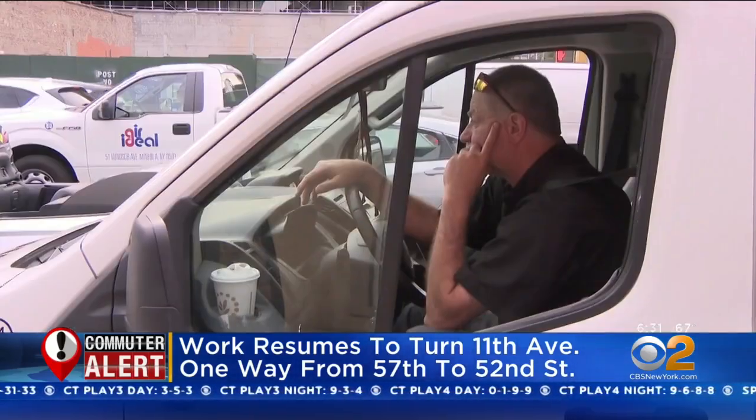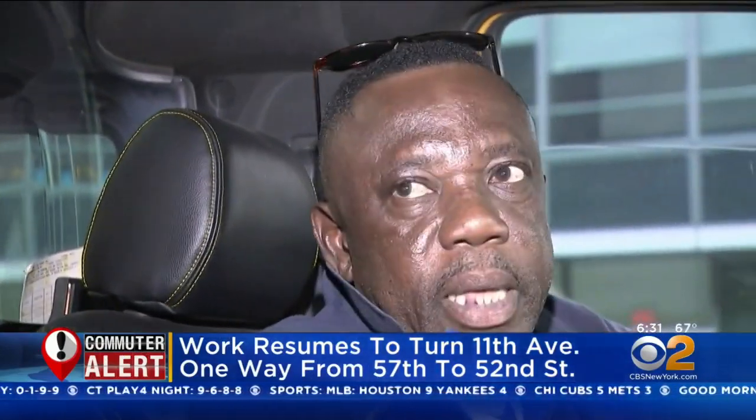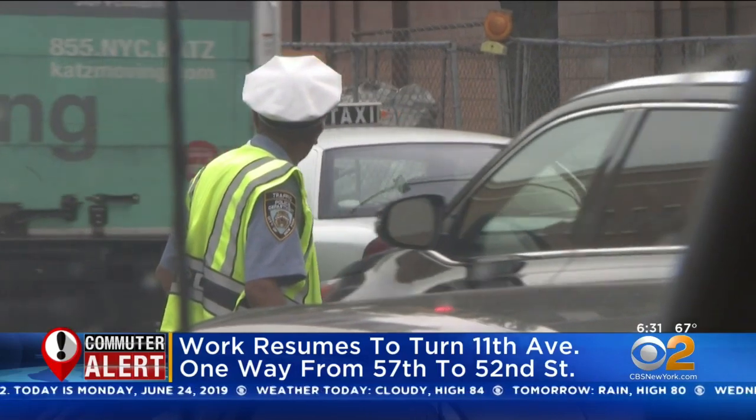We asked a cab driver what he thinks of the change. He said: "When you're going uptown, 8th Avenue is congested, 10th Avenue is congested, so the other alternate is to go to 11th Avenue uptown. It's not a good idea."